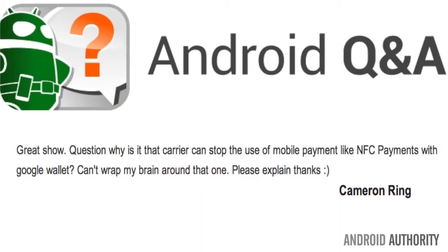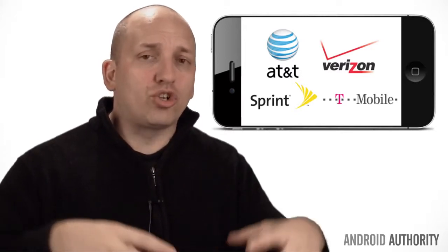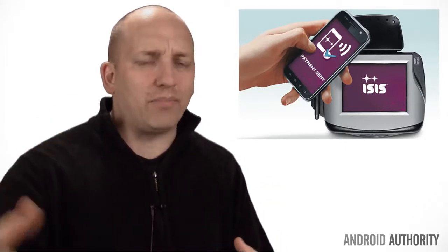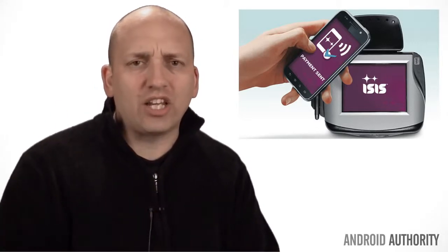Moving on to a question about mobile payment wars. Cameron Ring asks: Great show. Why is it that carriers can stop the use of mobile payments with Google Wallet? I can't wrap my brain around that one. Well, Cameron, there is a war going on between the carriers Verizon, AT&T, and T-Mobile, who have teamed up to create their own mobile payment system called ISIS using NFC technology. ISIS is a direct competitor with Google Wallet, but they can't say that directly because that would be anti-competitive behavior and would likely garner a lawsuit.